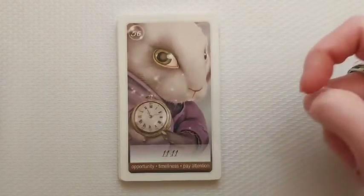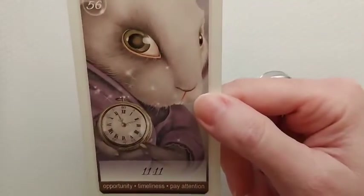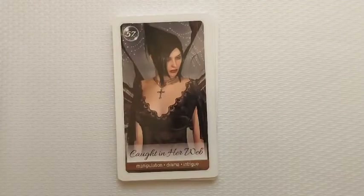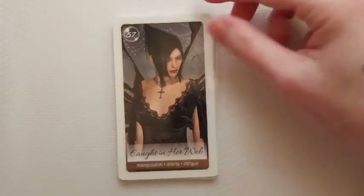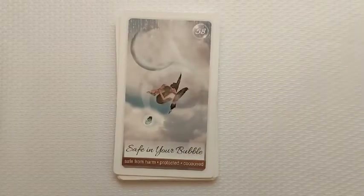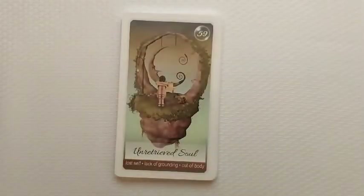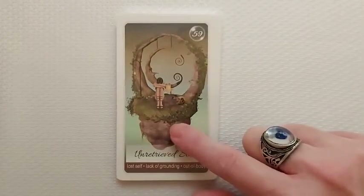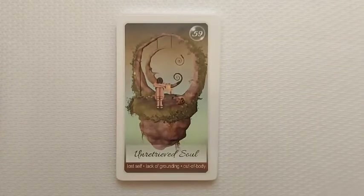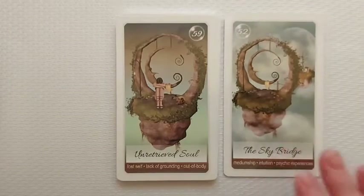'1111': opportunity, timeliness, pay attention — yes! He is adorable. 'Caught in Her Web': manipulation, drama, intrigue. 'Safe in Your Bubble': safe from harm, protected, cocooned. These are absolutely stunning. Now this card looks almost like one we just passed — the sky bridge — very similar imagery, hmm. Interesting.